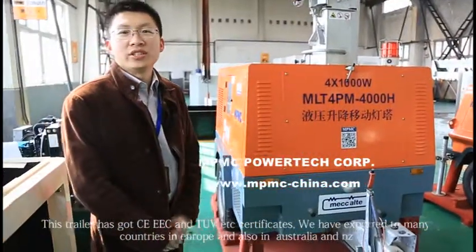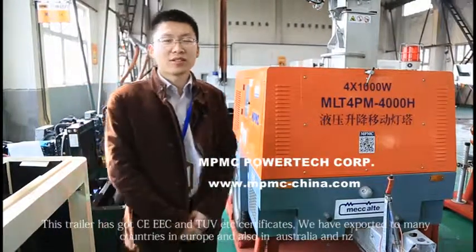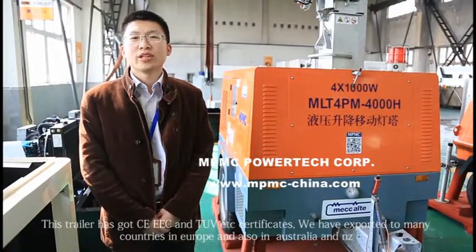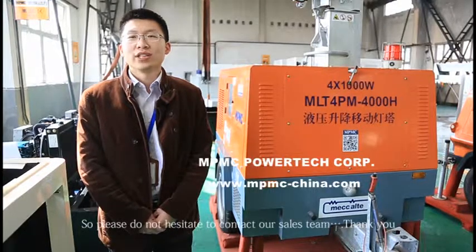And this trailer has got CE, EEZ, TUV, etc. certificates. We have exported to many countries in Europe, also in Australia and New Zealand. Please do not hesitate to contact our sales team. Thank you.